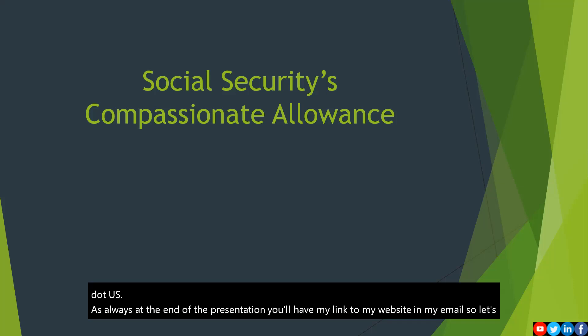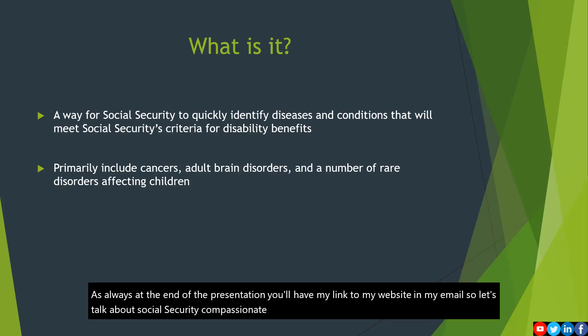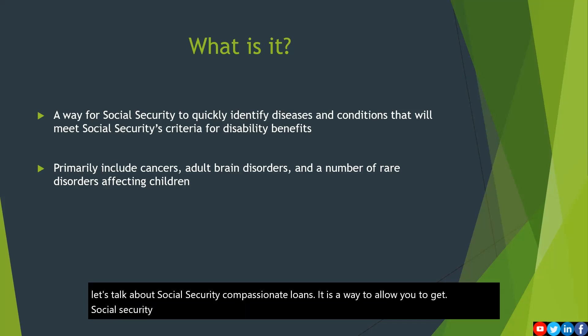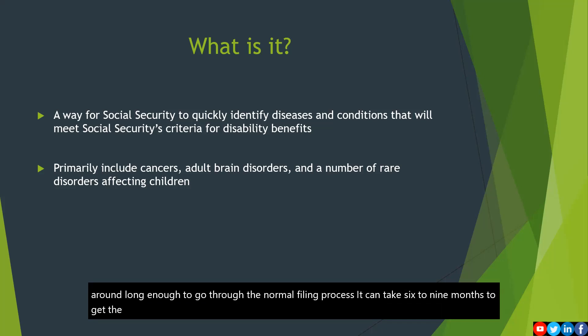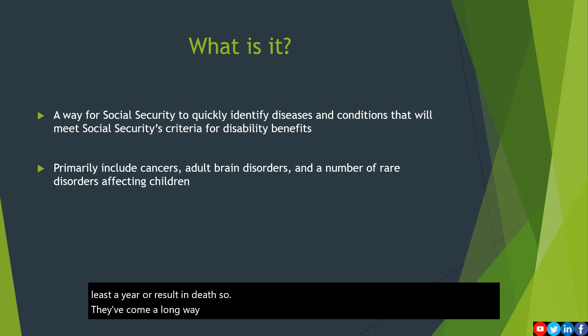So let's talk about Social Security's compassionate allowance. It is a way to allow you to get Social Security benefits quickly, especially when you have a disease that you may not be around long enough to go through the normal filing process. It can take six to nine months to get a claim. They want you to prove that whatever your disability is will last at least a year or result in death. So they've come a long way to expediting these things.